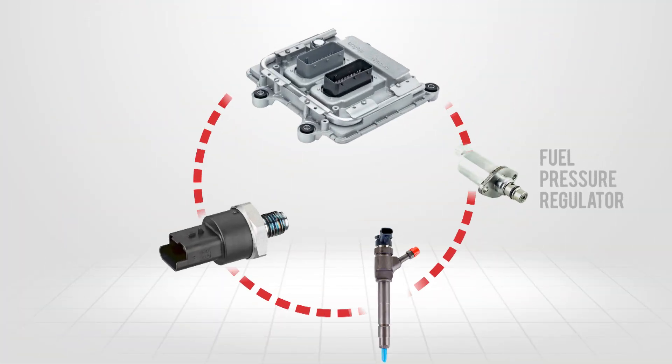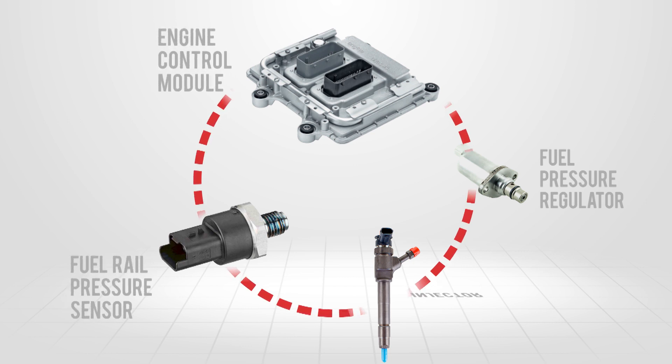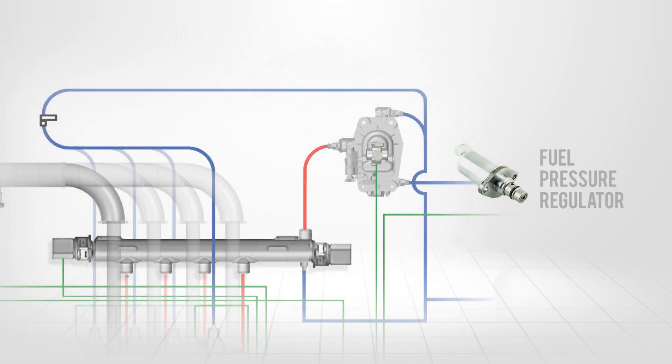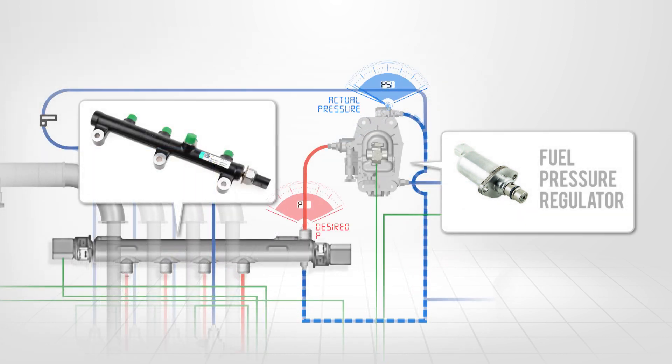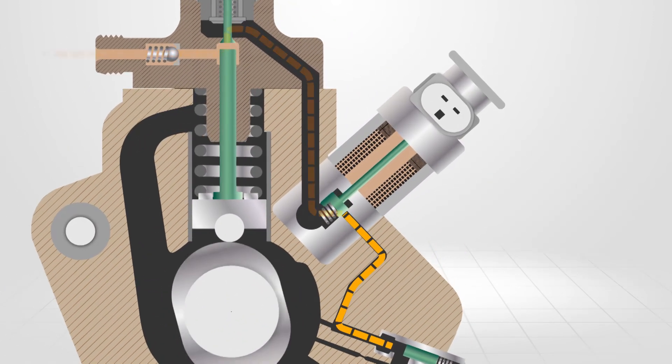The suction control valve works in a closed-loop system with the fuel rail pressure sensor, ECM, and injectors. The valve relies on feedback from the rail pressure sensor in order to supply the correct amount of fuel required to keep the rail at its working pressure. The suction control valve regulates the amount of fuel entering the pumping chambers to meet all engine load conditions.